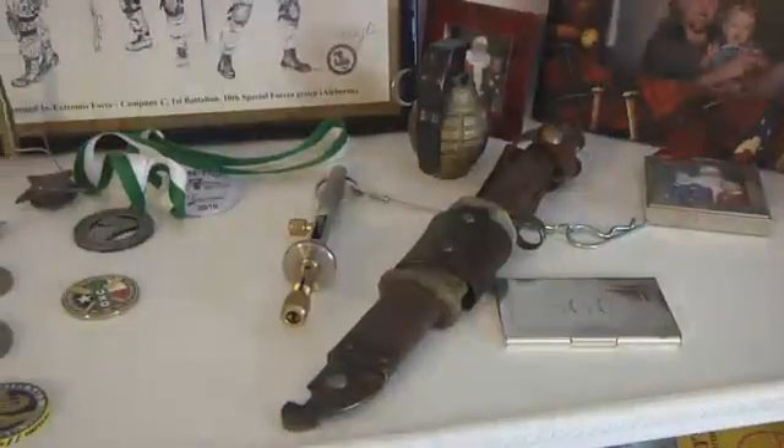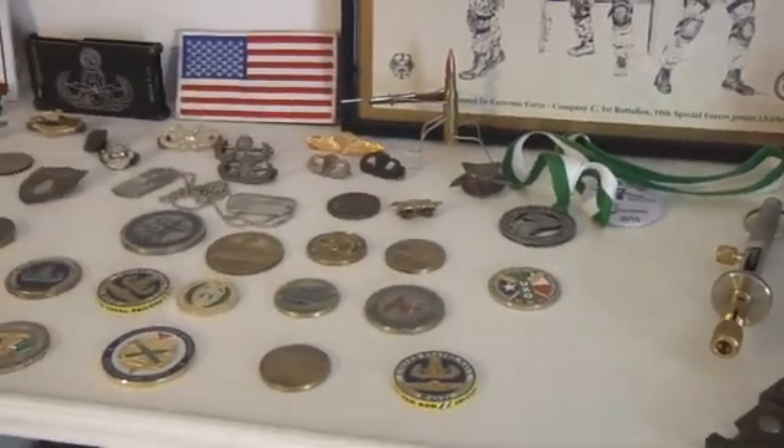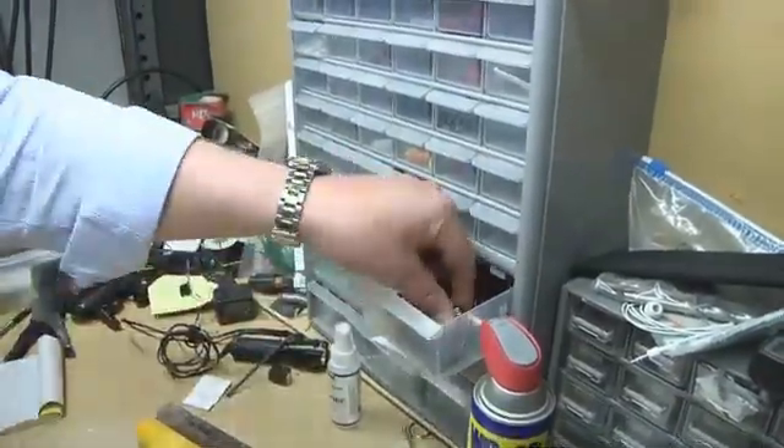Steve Cassidy has more than 17 years of experience disarming IEDs. Reports indicate the bombs that went off in Boston may have been made out of pressure cookers, designed to shoot metal pieces into the crowd.